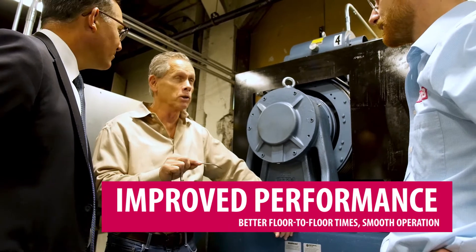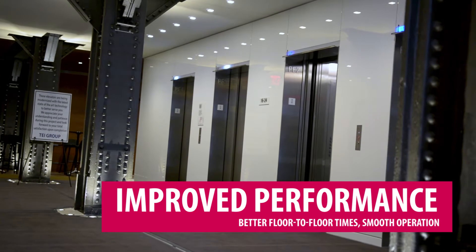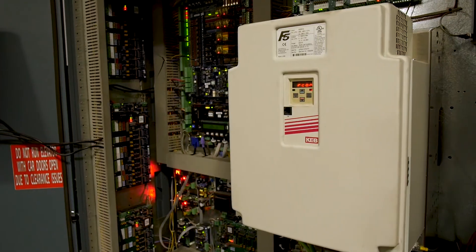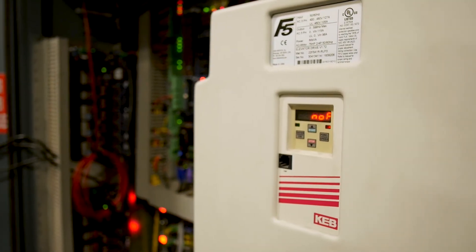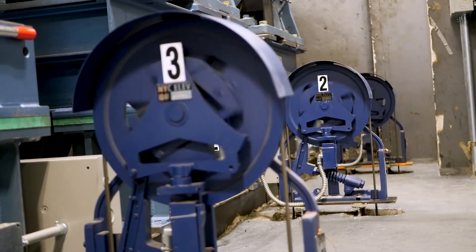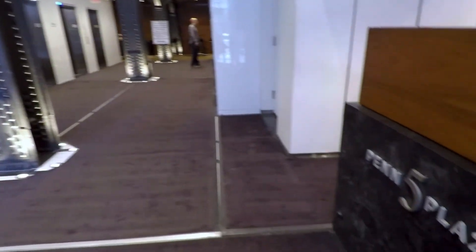Here at Five Penn Plaza, we selected this equipment to provide the owner with better and faster floor-to-floor times, more accurate and repeatable floor stops, and very smooth takeoffs — almost imperceptible. There's a feature in the KEB drive that permits us to do what's called synthesized pre-torque, which when adjusted properly with the Imperial machine and the brake, gives you almost a feel that you can't sense the car taking off. This will give the building owner and his tenants a beautiful ride quality.